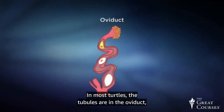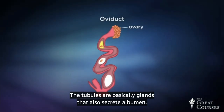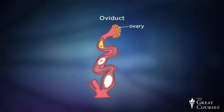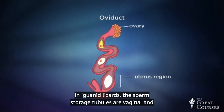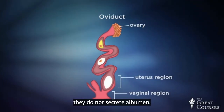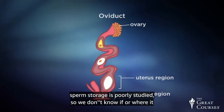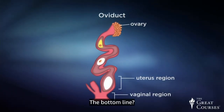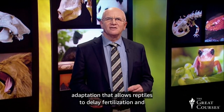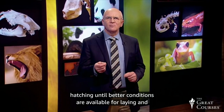In most turtles, the tubules are in the oviduct at the end furthest from the ovary, and are glands that also secrete albumin. In some turtles, the tubules are in the uterus instead. In iguanid lizards, the sperm storage tubules are vaginal and do not secrete albumin. In the primitive tuataras and in the crocodilians, sperm storage is poorly studied. The bottom line: long-term sperm storage is an adaptation that allows reptiles to delay fertilization and hatching until better conditions are available for laying and hatching eggs.